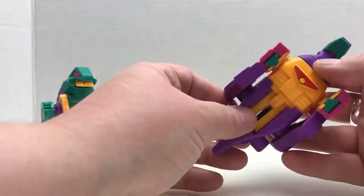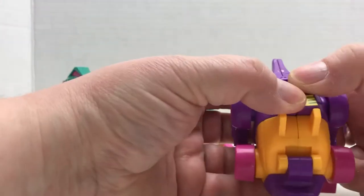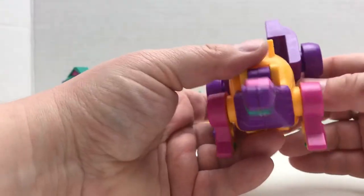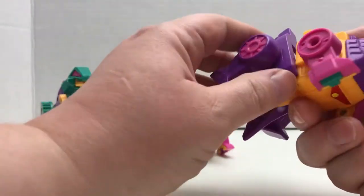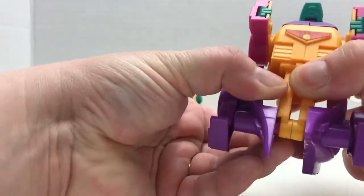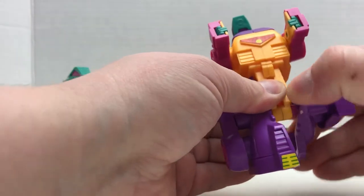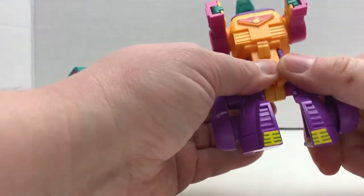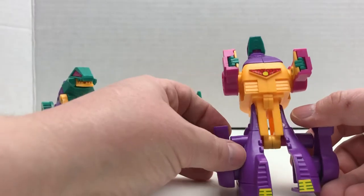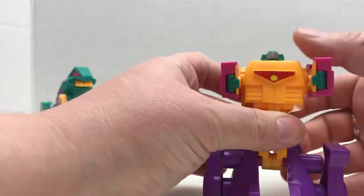I thought I'd give you guys a quick look at these and see if I can transform one. I'm terrible at transformers — Patricia can attest to this. I always feel like I'm going to break them, like I'm just going to snap them in half. This was not a toy line that I actually had as a child. My parents, while they did indulge me in a lot of toy requests for non-traditional toys, transformers were not one of the ones they got me.